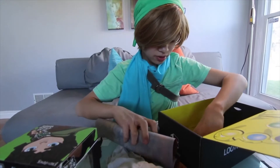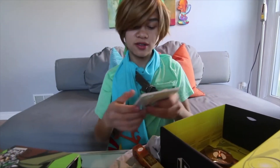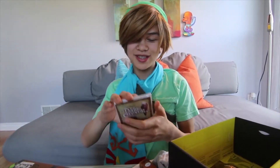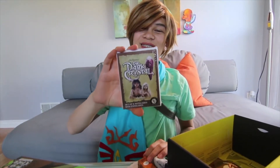Then we have — that's what it was called — it was the Dark Crystal, the other thing. It's a set of six note cards from the Dark Crystal.